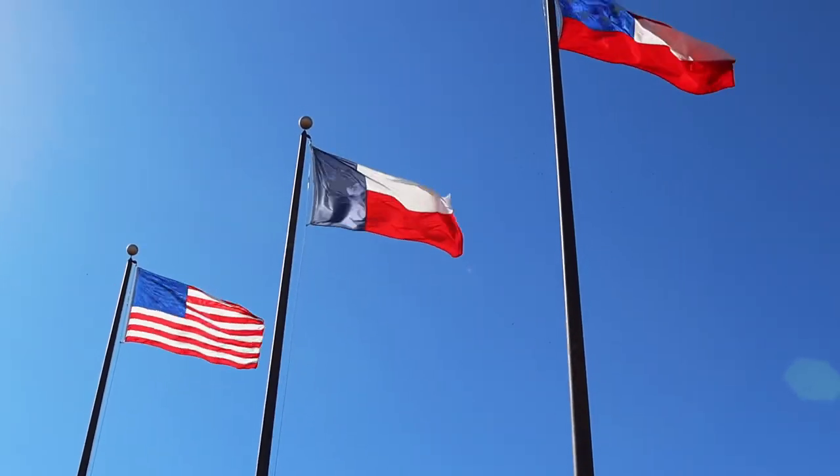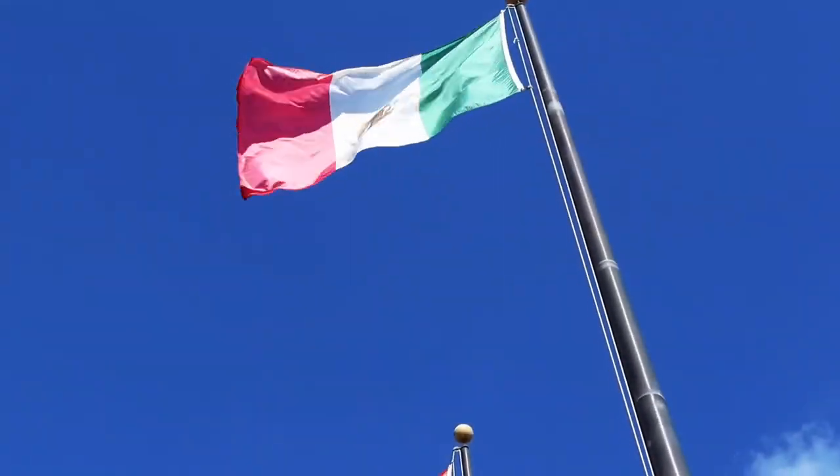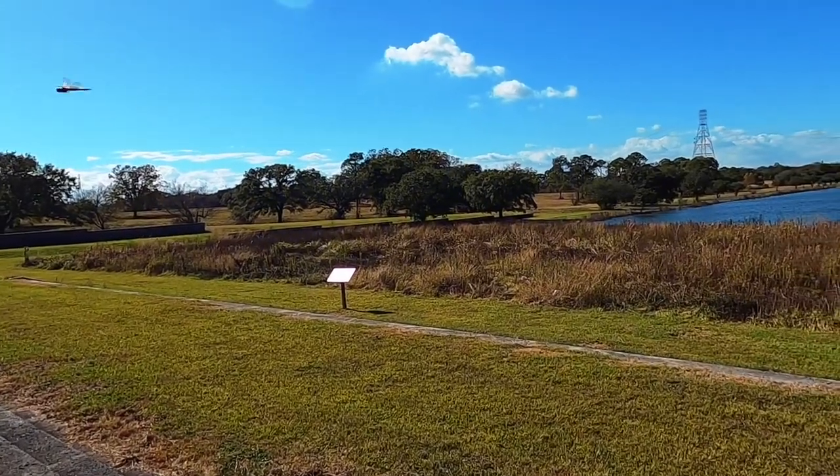We're not done yet — actually on property we can also get to the Battleship Texas. Typically I'd break up these two items, but today as a little bonus I'm going to show you the Battleship Texas as well — it's literally right over here. We're going to get in the van and drive over to the other parking lot.